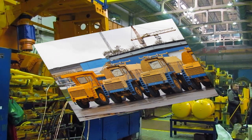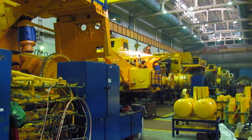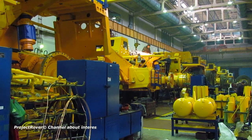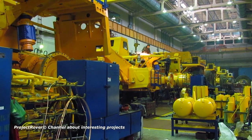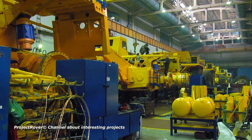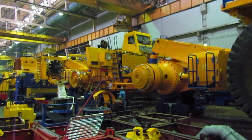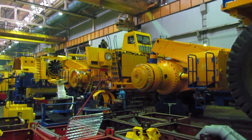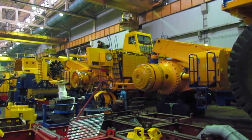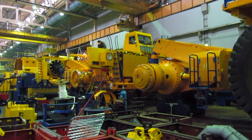The second workshop produces dump trucks with a carrying capacity of 110 to 240 tons. Models designed to carry 110–130 tons account for 37 percent of the output, and models with a carrying capacity of 220–240 tons account for 14 percent. The high rate of production of these giant dump trucks is achieved thanks to the conveyor method of production — unique in world practice, the only one at mining dump truck factories.